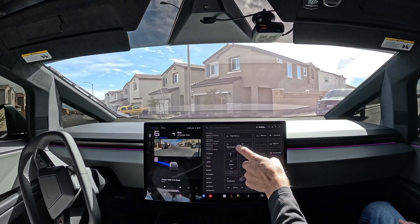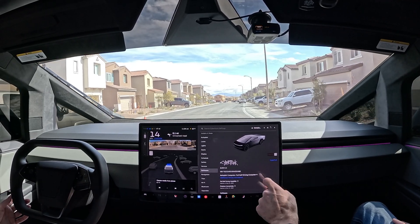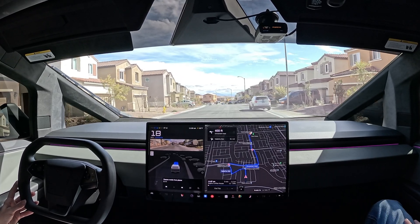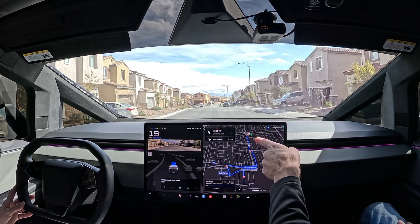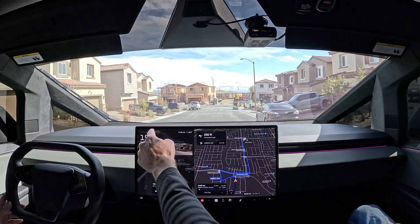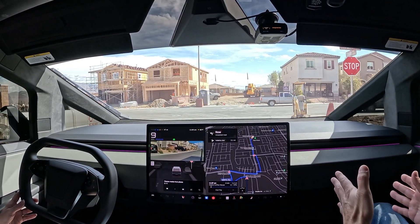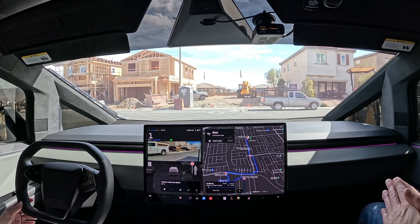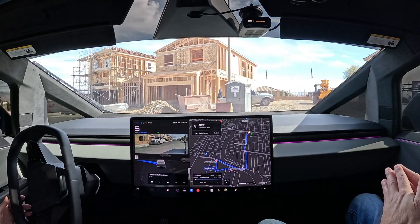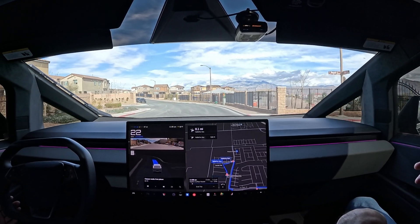Welcome back to the channel everybody. We have got a brand new update — we are super excited. We are on 13.2.7, supervised full self-driving in the Cybertruck, heading to Aspire Coffee. We're going to be heading from Aspire to the West Tropical Supercharger. Currently we have 47 miles on the battery, which is 15%. Once we get to Aspire I want to see if this new update will actually pull us in and park us — most likely not. And then from there we'll head to the West Tropical Supercharger, see if she'll pull us in there, test out an auto park, and get some juice. We did drive over here on this new version and she did amazing — no disengagement.